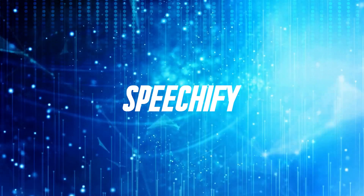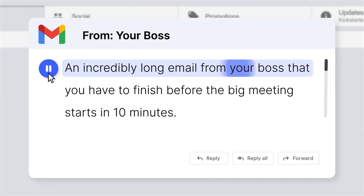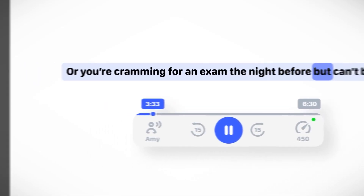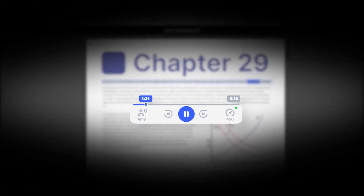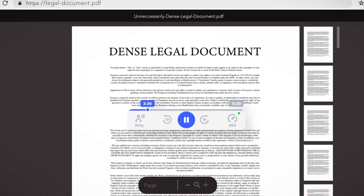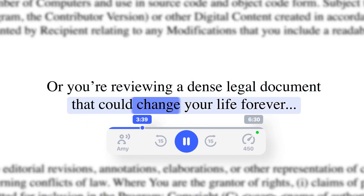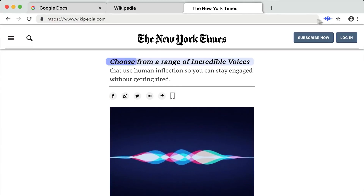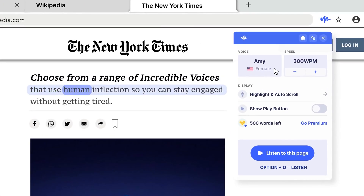9. Speechify. Speechify can turn text in any format into natural-sounding speech. Based on the web, the platform can take PDFs, emails, docs, or articles, and turn them into audio that can be listened to instead of read. The tool also enables you to adjust the reading speed, and it has over 30 natural-sounding voices to select from.